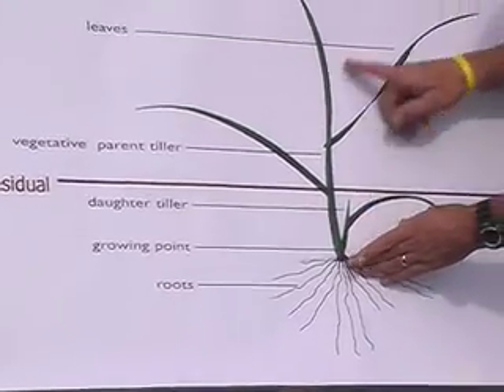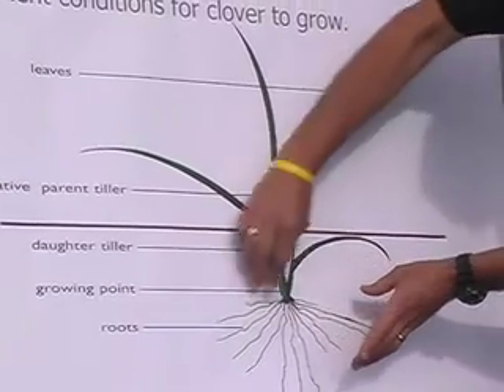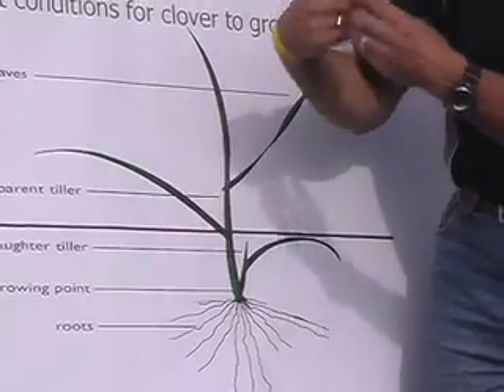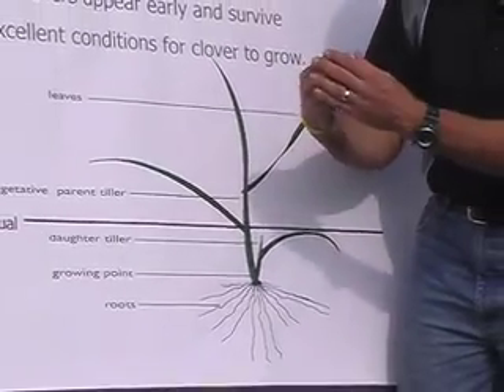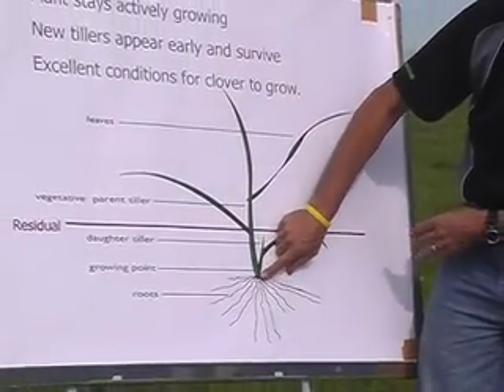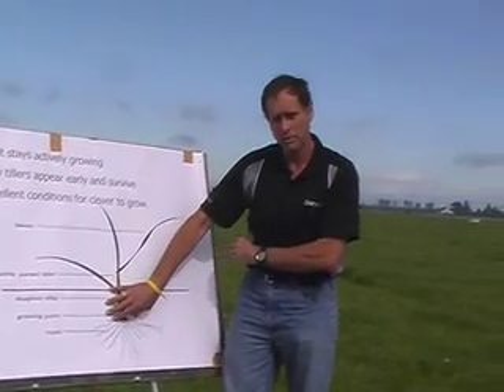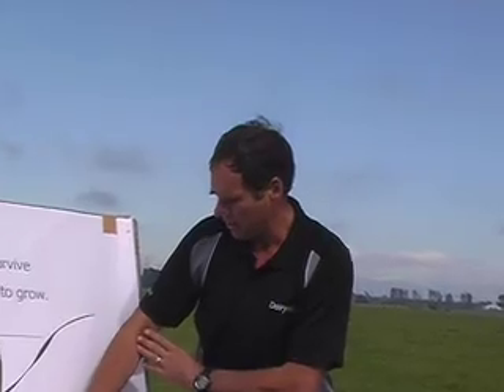If we let the plant go to seed, we get a plant that sheds its roots. And just when things are getting tough for water in the soil, it has fewer roots to grab water, and this really compromises the ability of pastures to survive and to grow through summer if they're not irrigated.